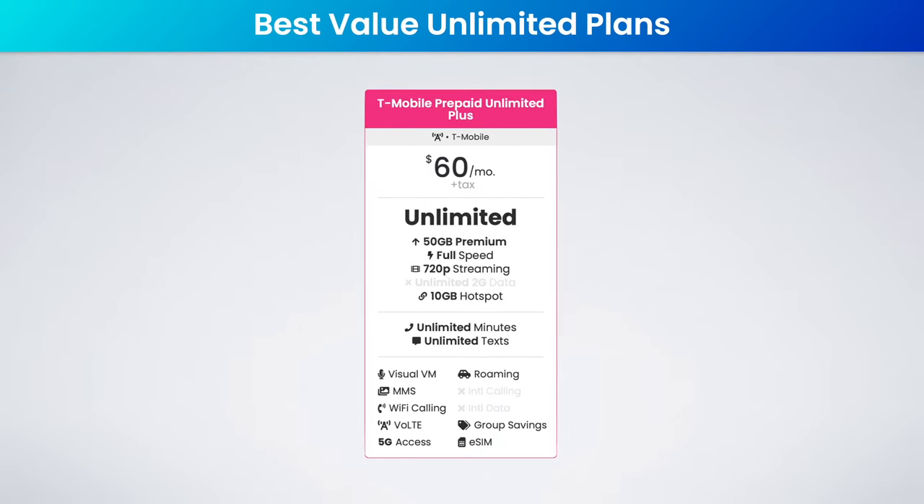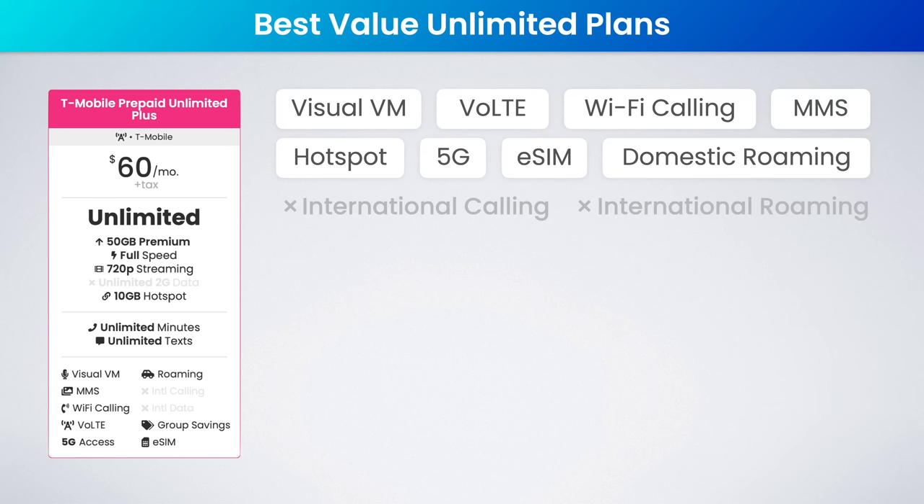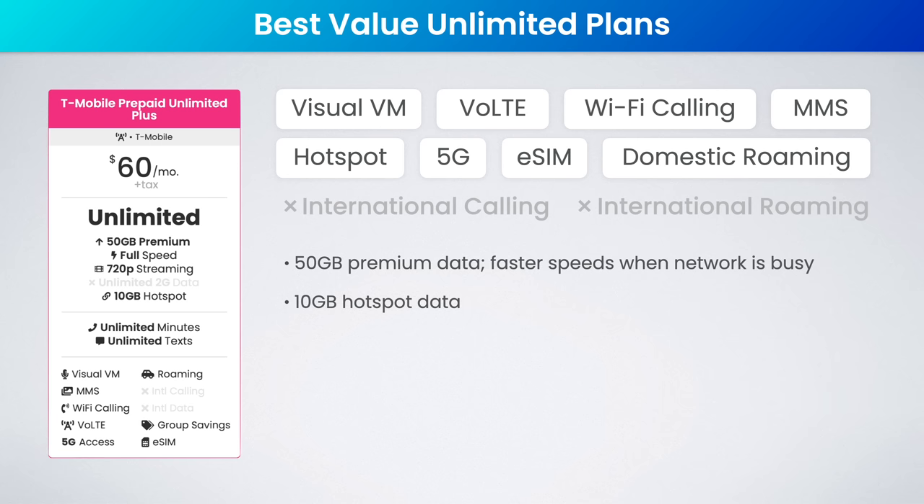The next honorable mention is what I'm calling the best premium T-Mobile unlimited plan: the T-Mobile Prepaid Unlimited Plus plan. This is $60 a month, includes 50 gigabytes of premium data, 10 gigs of high-speed hotspot data, and 100 megabytes of domestic roaming data. It's a great value plan if you want a premium experience on T-Mobile as well as some high-speed hotspot data.